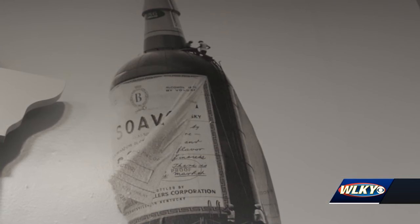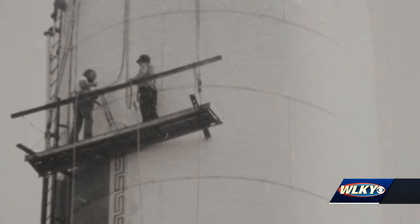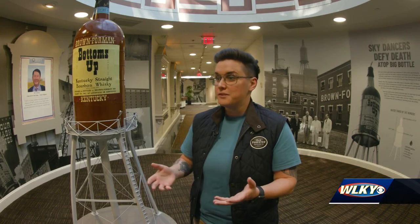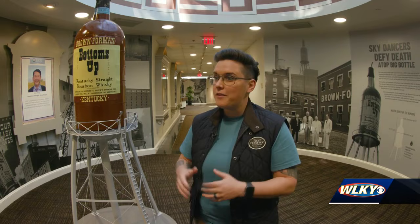In the 1990s, they installed a modern sprinkler system, so right now it's just one of the largest iterations of a whiskey bottle in the world. The water tower was built in 1936, and over time it has featured several of Brown-Forman's signature brands like Early Times, Bottoms Up, and more — but most notably Old Forester, in several different aesthetic iterations, up until 2016. Now it has the current Old Forester label on the bottle.